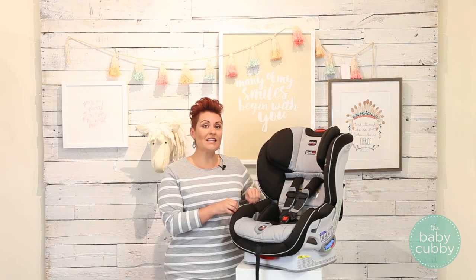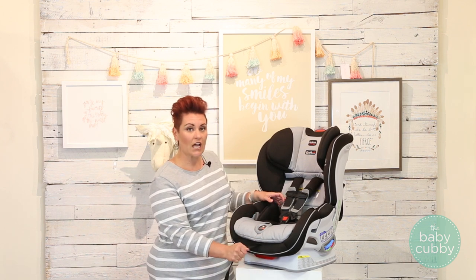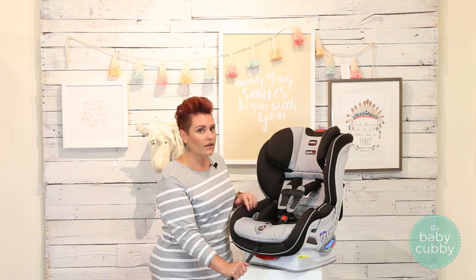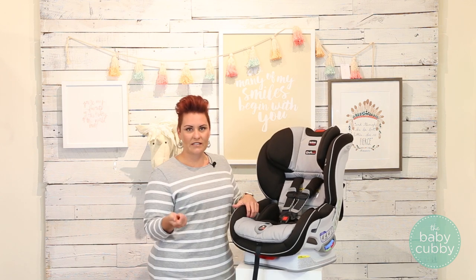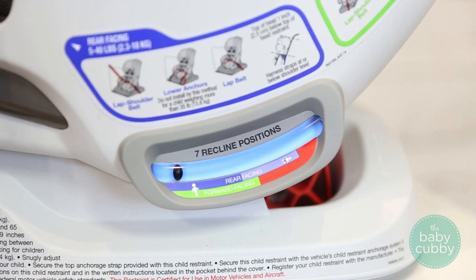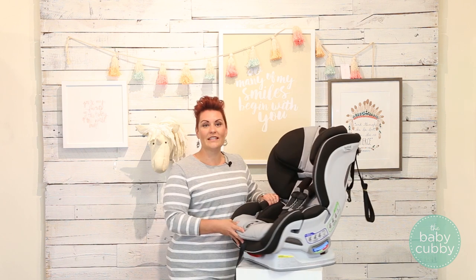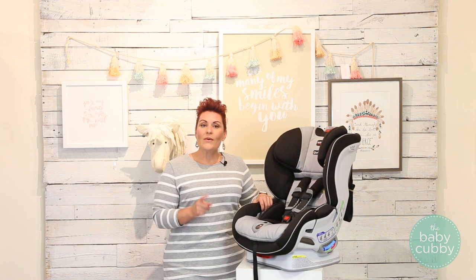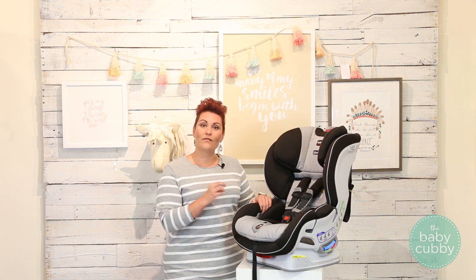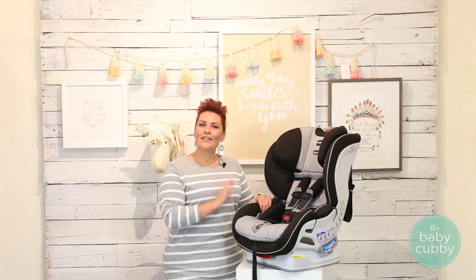Not only are the Click-Tight seats super safe, but they offer some awesome features that make it convenient for parents. First, there's the Click and Safe snug harness — as you tighten it, it gives you an auditory click when your harness is tight enough. They also offer multiple recline positions for baby's comfort that are easy to access, with an easy-to-read indicator. The Click-Tight installation also has a 10-year expiration date, and because they're manufactured in the US, you get more use out of your seat since you don't have to wait for it to be shipped overseas.